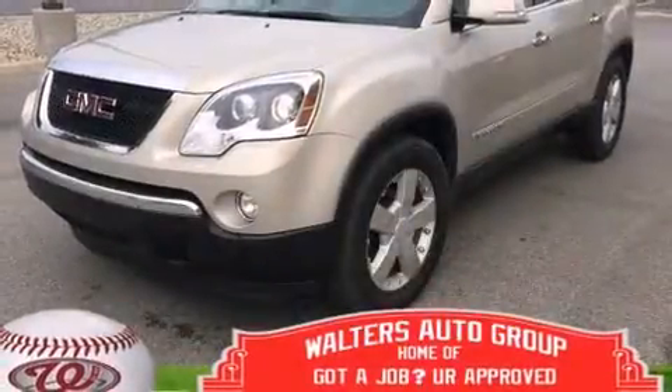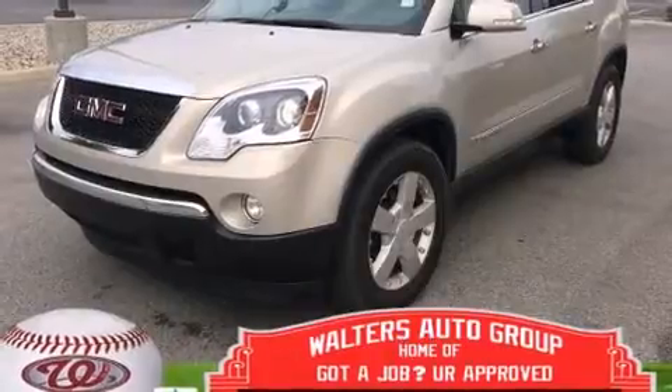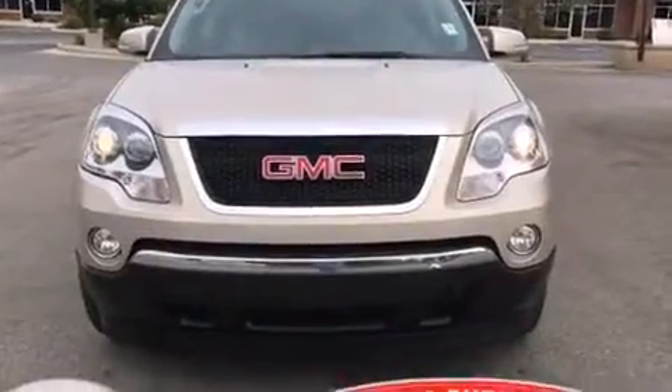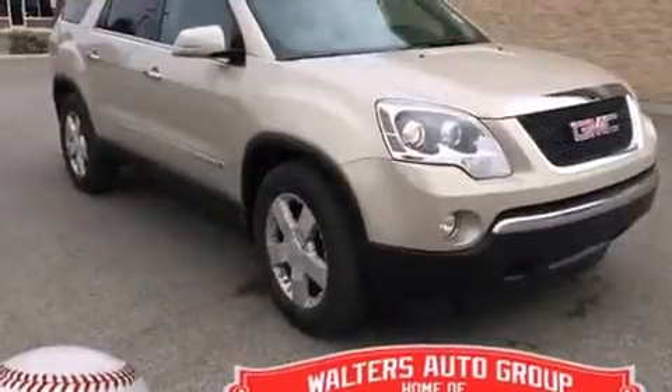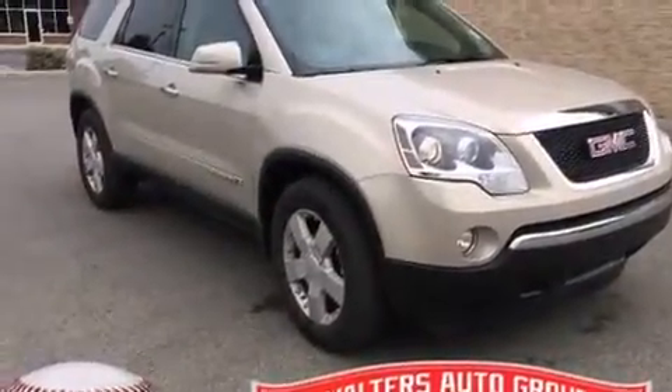Take command of the road in the 2008 GMC Acadia. A 3.6-liter V6 engine pairs with a sophisticated six-speed automatic transmission, and for added security, dynamic stability control supplements the drivetrain.